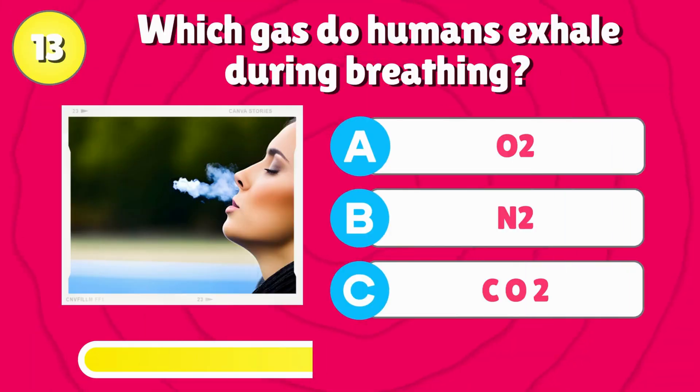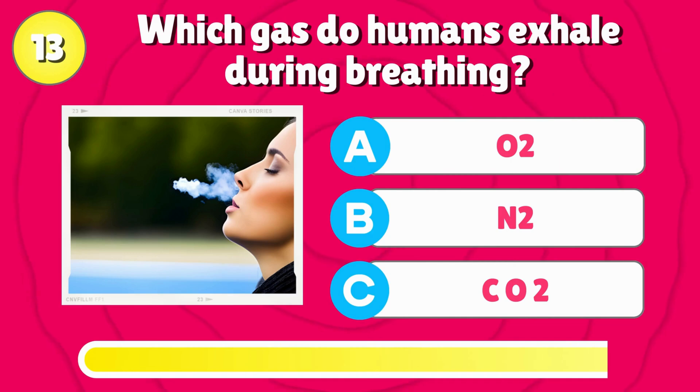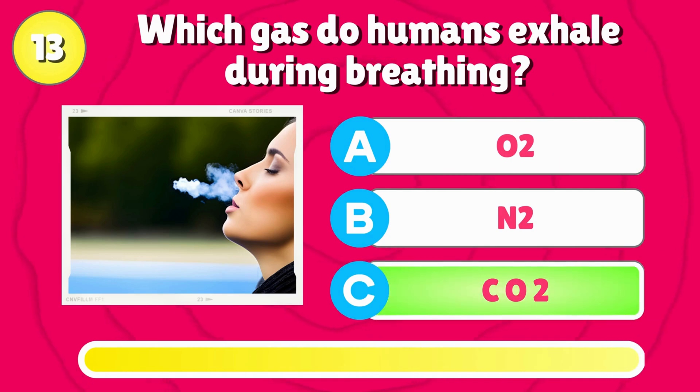Which gas do humans exhale during breathing? That's right, it's CO2.